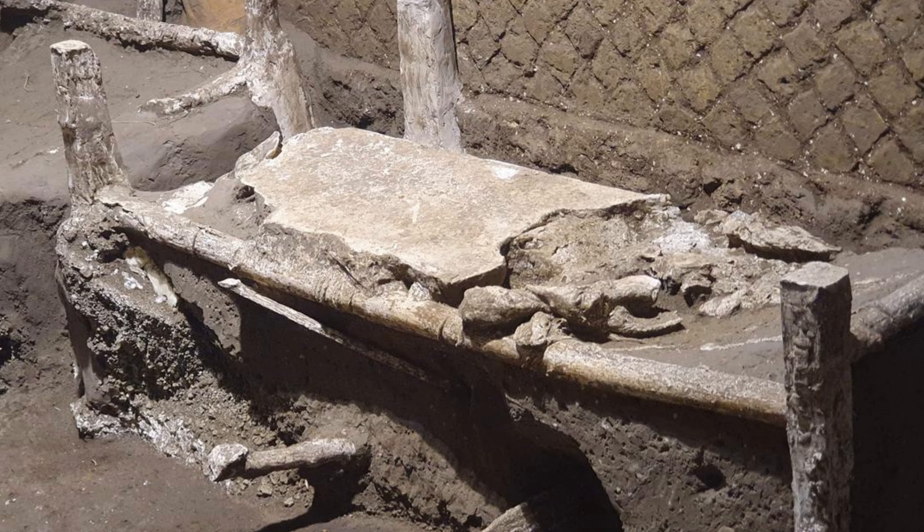Pompeii's ruins are like a treasure trove of secrets, giving experts a peek into the past. This new discovery is like the star of the show, adding more to the story and helping us understand the past better. This room is not just a relic — it's like a mirror showing us how people used to live.